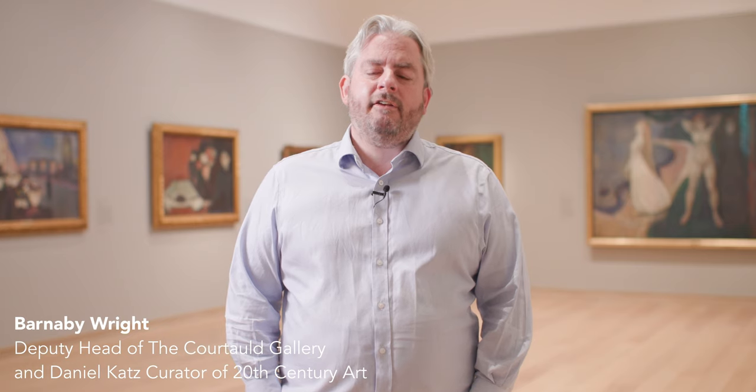Hello, my name is Barnaby Wright and I'm the curator of our latest exhibition here at the Courtauld, Edvard Munch: Masterpieces from Bergen. I'd like to take you on a tour of the exhibition through 18 of Munch's greatest paintings.